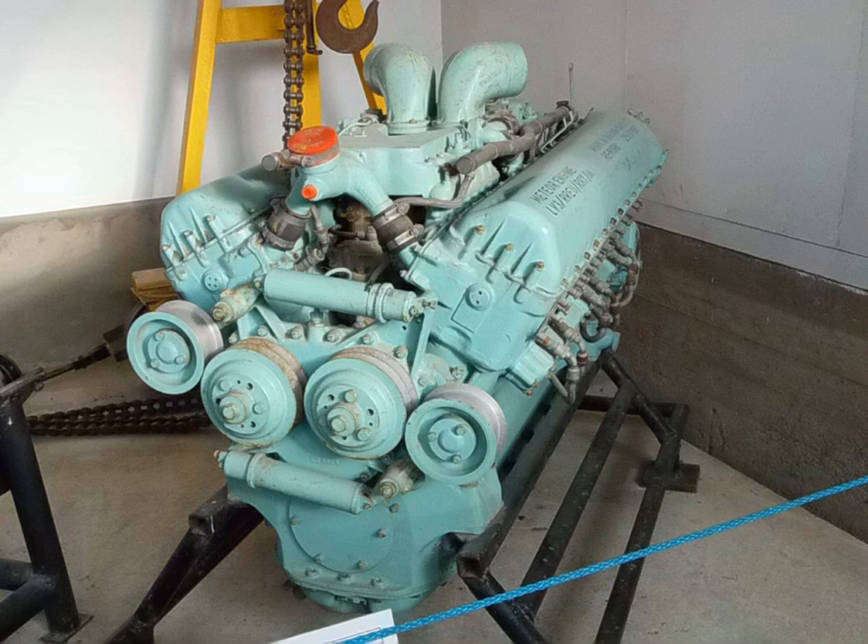In 1941, Leyland, which had an order for 1,200 Meteor engines, was still advocating its own diesel tank engine for the Cromwell tank. It would deliver only 350 hp, but it was concerned with the problem of sufficient cooling for the Meteor within the confines of the tank engine bay.